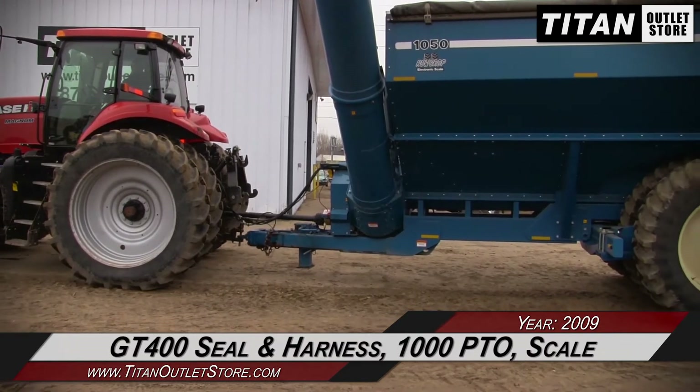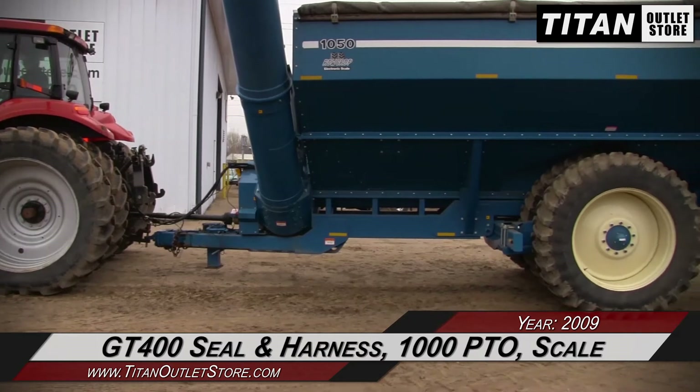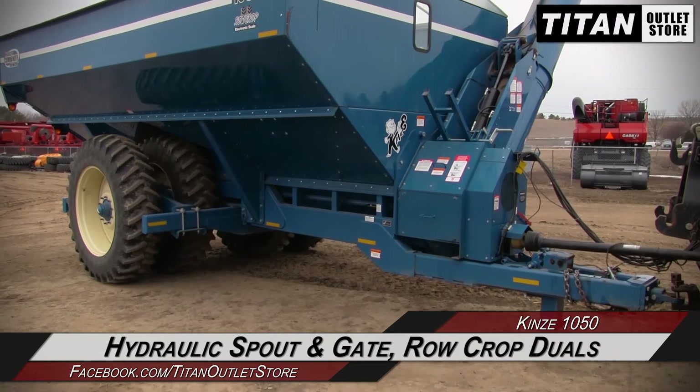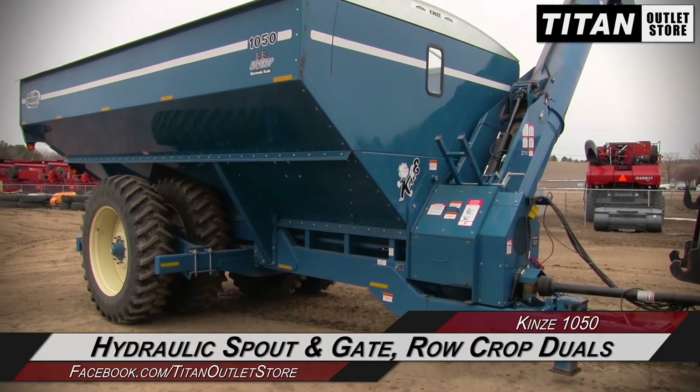This Kinsey 1050 features a GT400 seal and harness, a big 1000 PTO and a scale, along with Hydraulic Spout, Hydraulic Gate, and Roll Crop Duals.